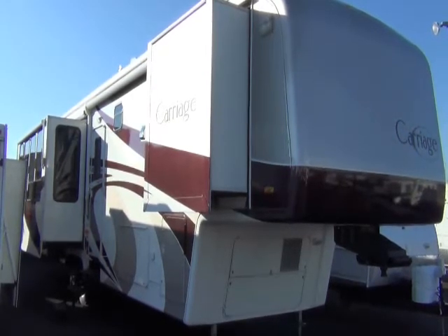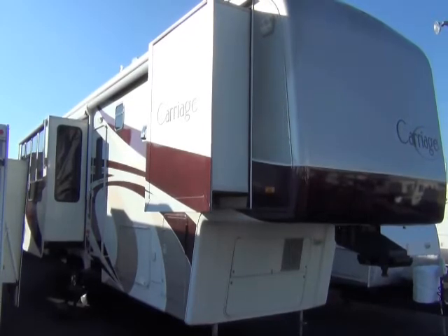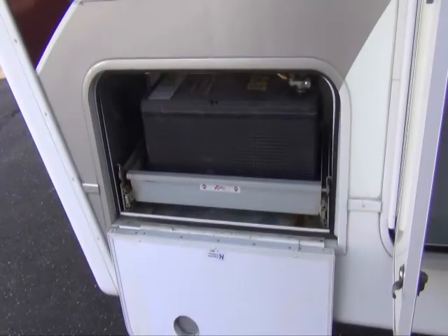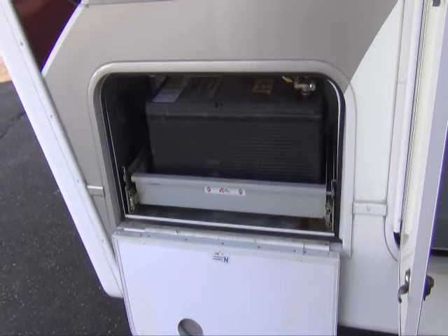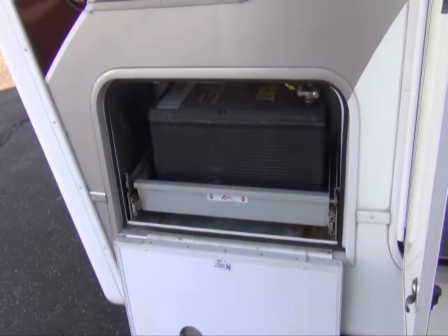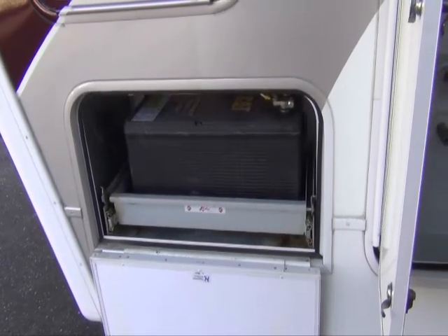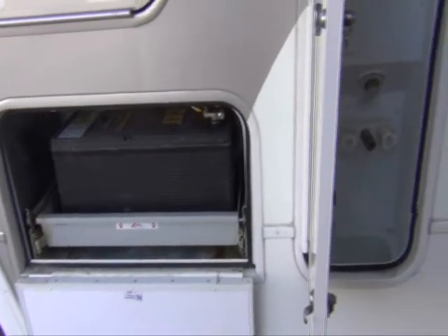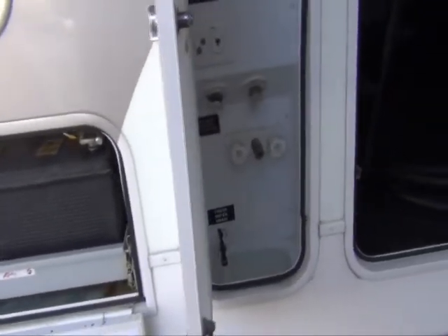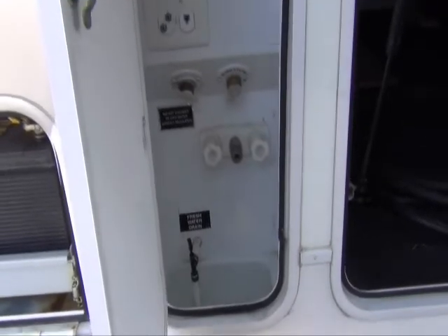I'm going to take you through and show you some of the features that you would expect to find in a Carriage. On the service side, you'll notice that it has a double tray for the battery. That's a large, closed-cell battery. In the service bay, about everything that you're going to need to have access to in your coach is in the service area.